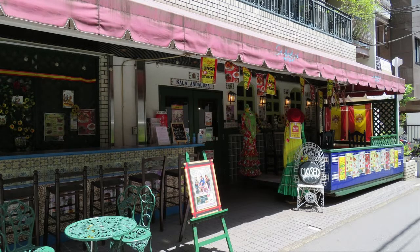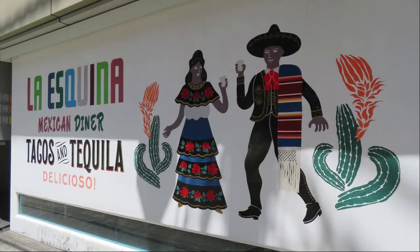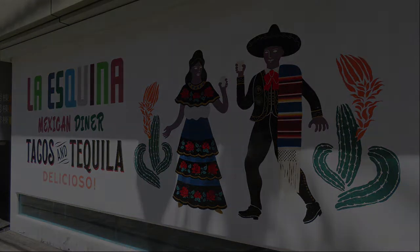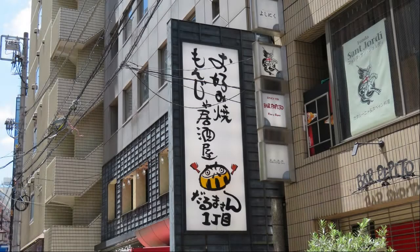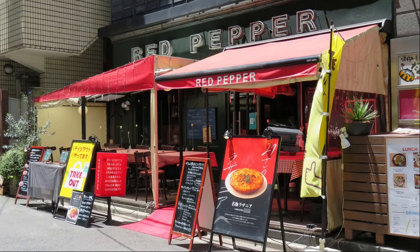It is a Spanish restaurant called Sara Andalusa. Is it delicious? It is a tacos and tequila shop. Be careful to drink too much. It's an okonomiyaki and mangiaki izakaya. I must come when the corona is over. It is an Italian restaurant called Red Pepper. It seems that there are many dishes that use red pepper.